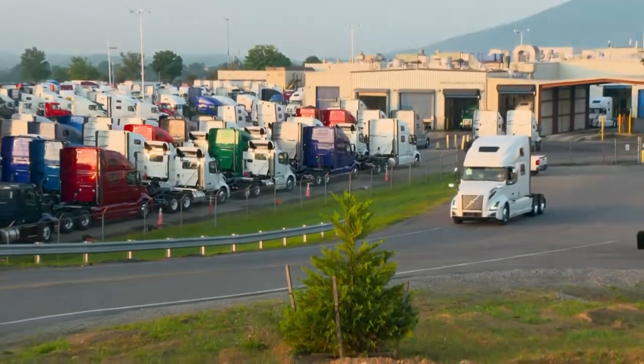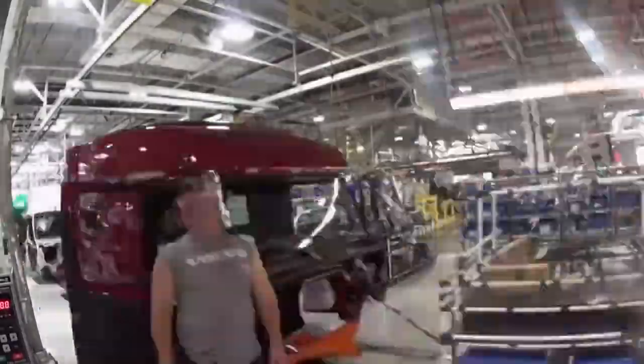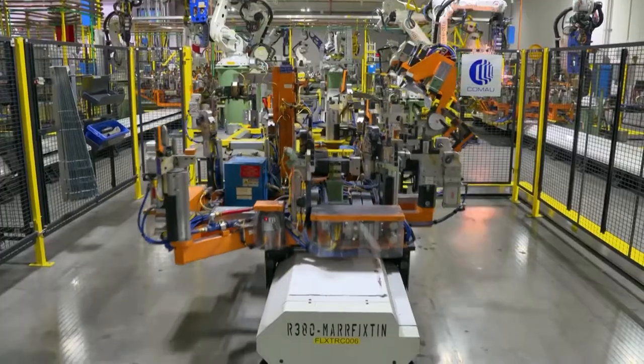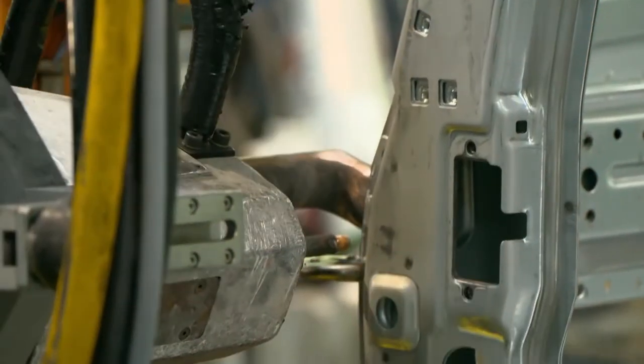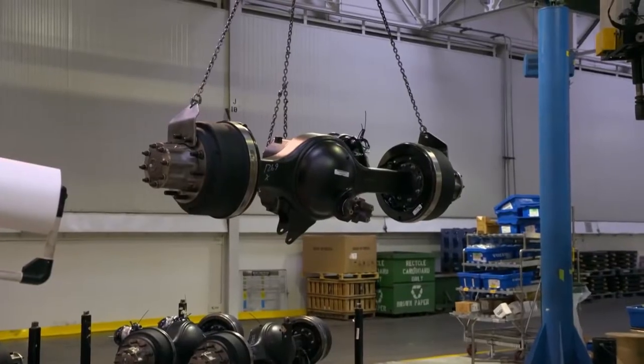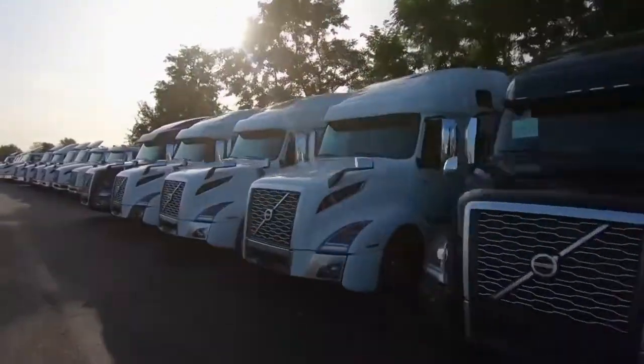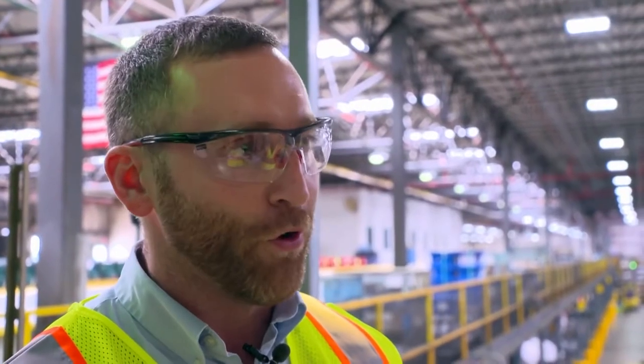In the late 1970s, Swedish manufacturer Volvo began producing trucks overseas, specifically for the North American market. A truck rolls off the assembly line every 10 minutes — a scale of manufacturing that calls for vast quantities of material. That's us moving a little over 850,000 different parts a day to the line to be consumed.